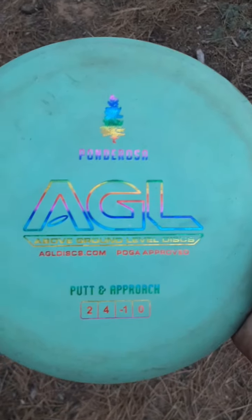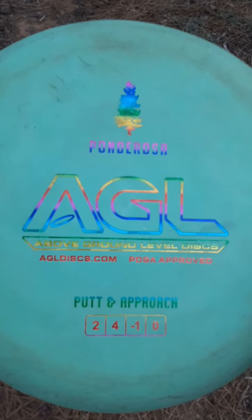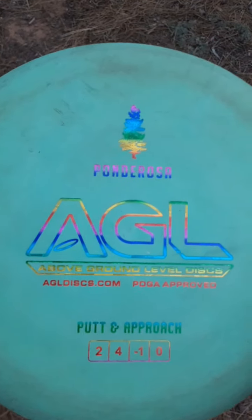Here is a great disc right here guys: the AGL Ponderosa — 2, 4, negative 1, zero. Right now on some of these approach shots I'm using it and it's working out. Let a little hyzer out, let it flatten out, and let it glide for days.